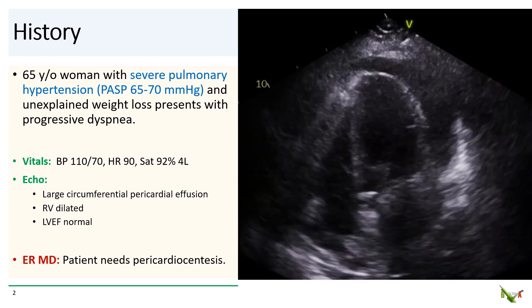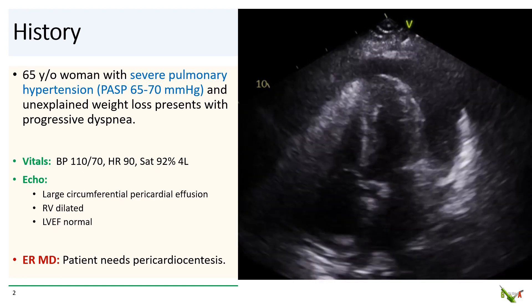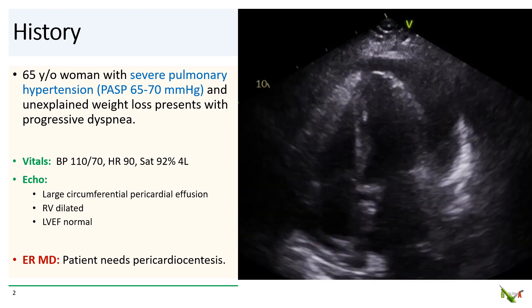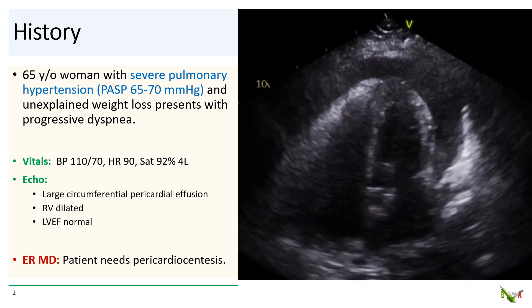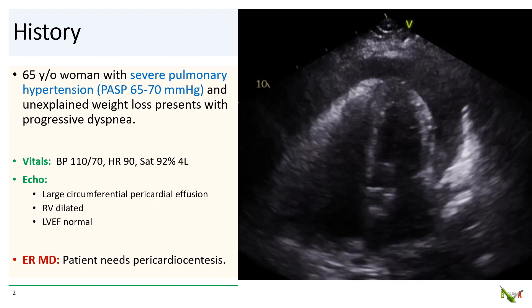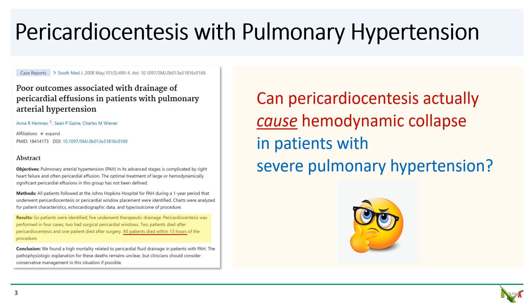So you get a call from the ER requesting an urgent pericardiocentesis. Now, as we all know, all interventional cardiologists absolutely love doing pericardiocentesis. But for this particular case, you get a sudden feeling of extreme unease, a sense of impending doom. Because way in the deep recesses of your mind, you remember this report from 2008. This was a small case series of patients with pulmonary hypertension who underwent pericardiocentesis at a well-known hospital in Baltimore.